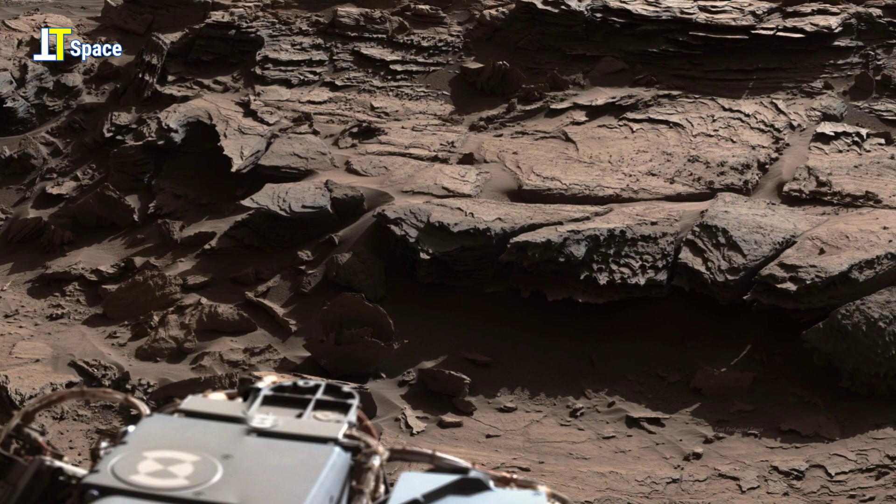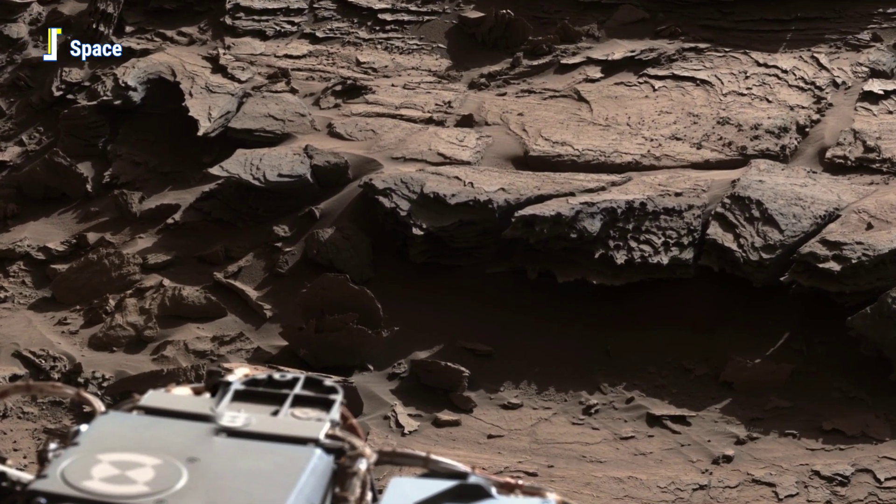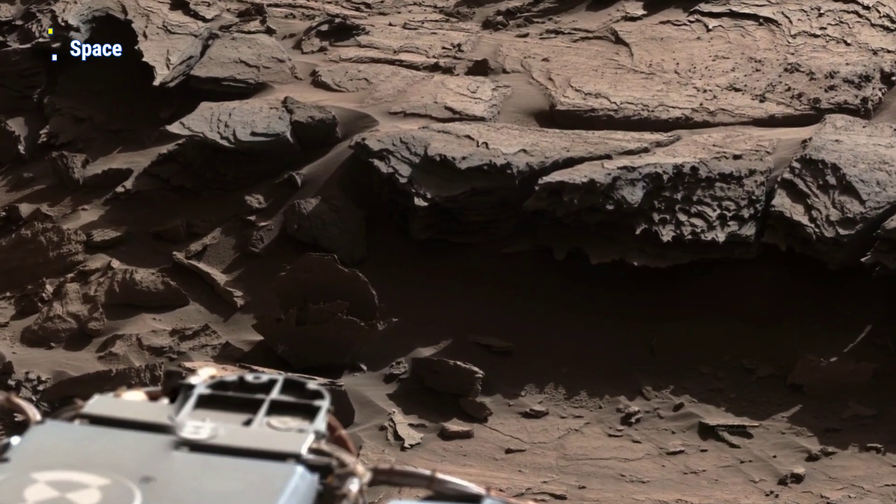Notice this fascinating rock formation — strange, intricate, and full of unanswered questions.